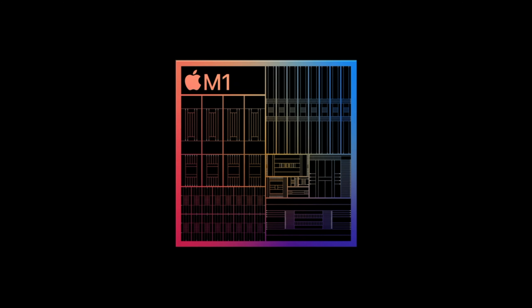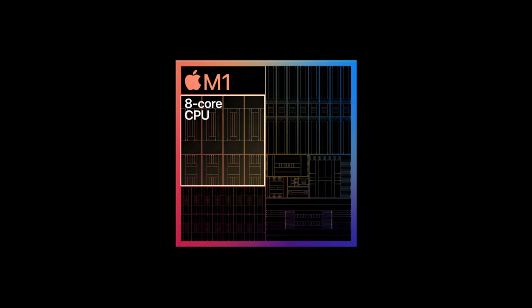If you have Intel chips in the entry-level models, you can now use M1 chips instead.